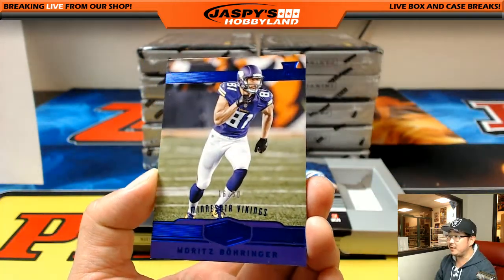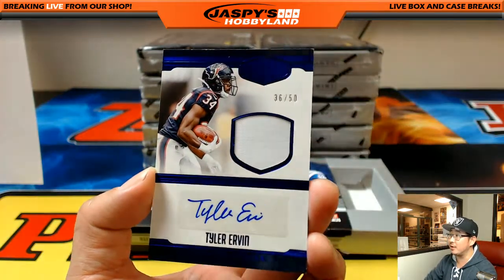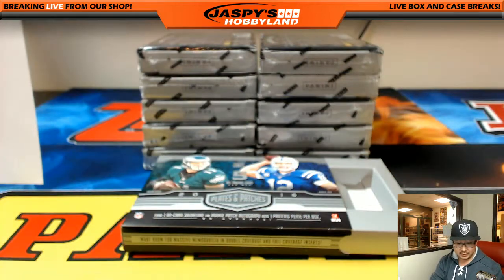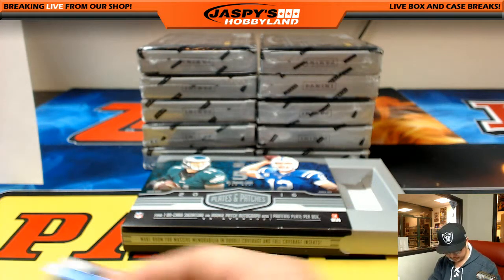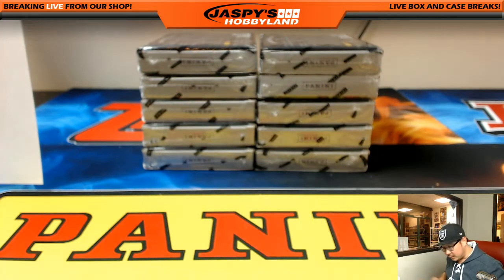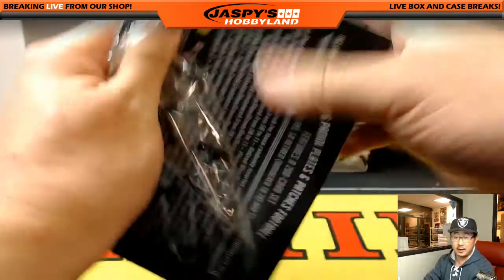16 out of 50, Moritz Boringer for the Vikings, and behind that is Tyler Irvin, 36 out of 50. Texans for Thon. Good luck, everybody.